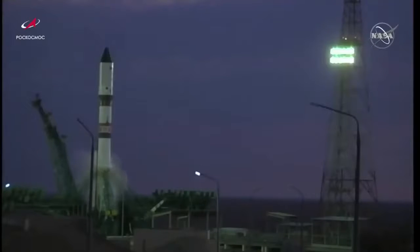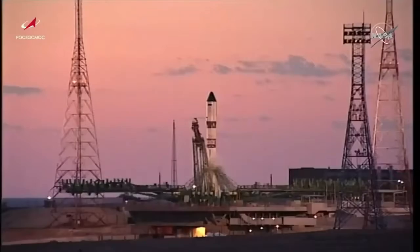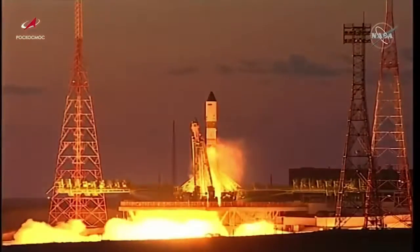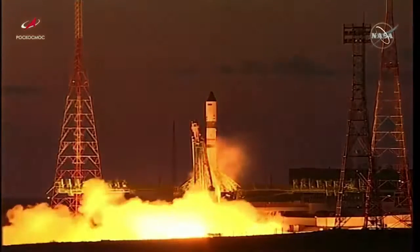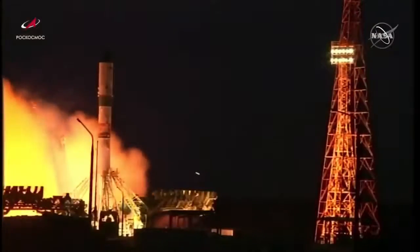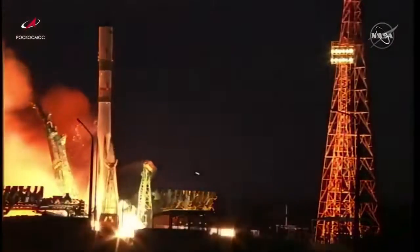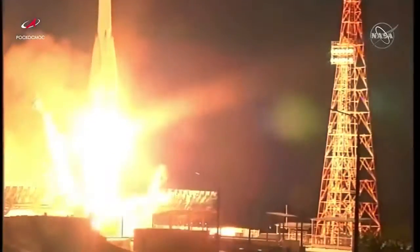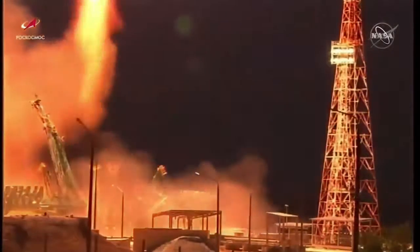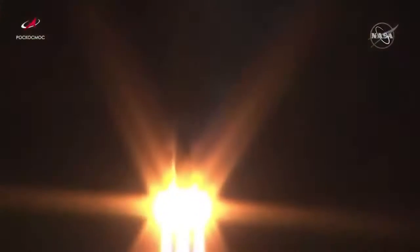Second umbilical has been detached and the launch command has been issued. The engines are starting, turbopumps coming up to flight speed. Maximum thrust and liftoff of the 78th Progress resupply vehicle, en route to deliver over 3,600 pounds of cargo to the International Space Station.